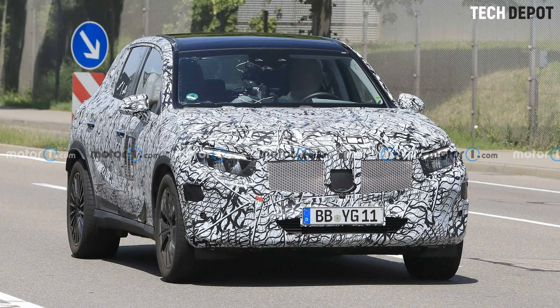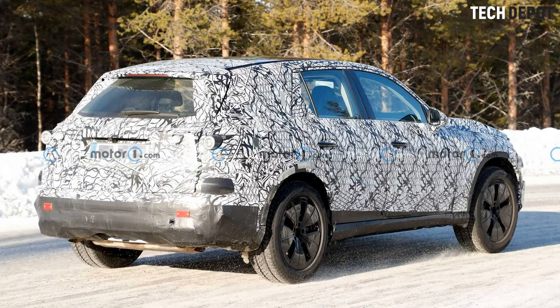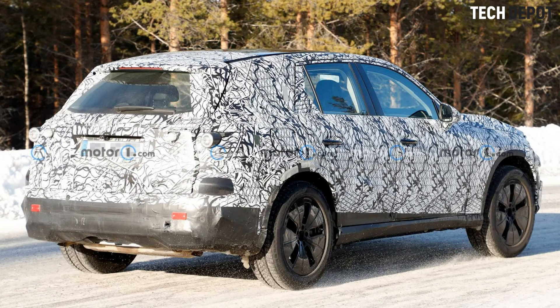As for the exterior, this GLC is still wearing a ton of camouflage for its extreme winter testing. That said, you can get an idea for the car's general shape and design. Mercedes doesn't appear to have strayed too far from the current GLC's design language.